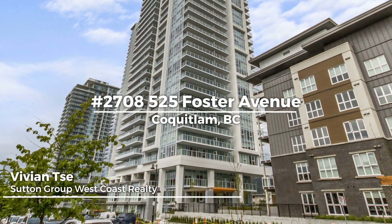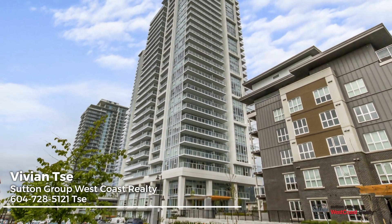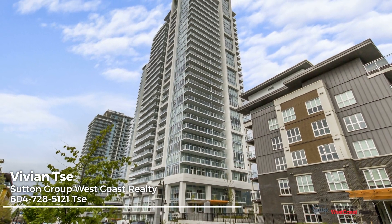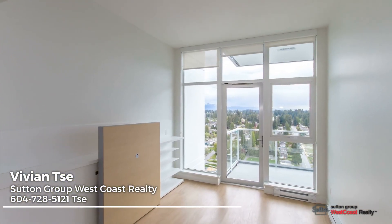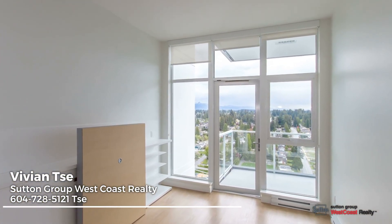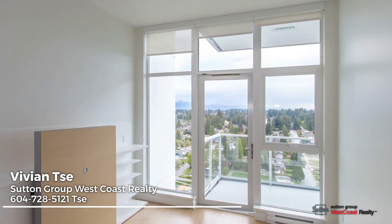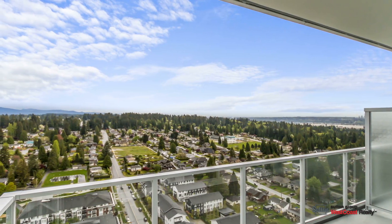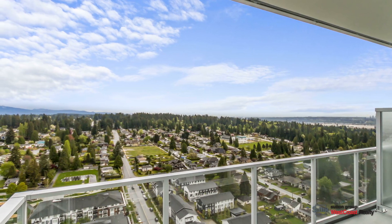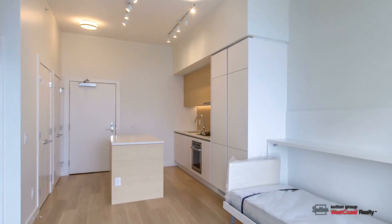Welcome to the newly completed Lougheed Heights, offering innovative and modern living with flexible floor plans and abundant amenities in one of Metro Vancouver's fastest growing communities. Blue Sky Properties and Boza Properties bring you casually elegant living spaces punctuated by gorgeous views and complemented by generous balconies where you can relax and savor the endless skies and distant mountains.